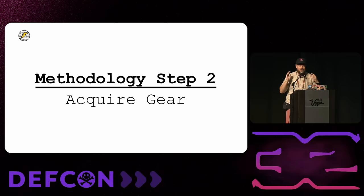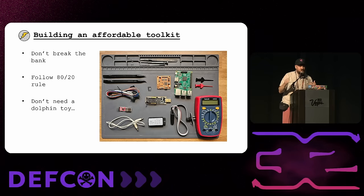Once you've got a device, you need to acquire a little bit of gear. First rule: don't break the bank when starting out. I also find that gear for IoT hacking follows the 80-20 rule — 20% of the tools are responsible for 80% of the work. You'll need a few key tools that do most of the heavy lifting, and then acquire more specialized, expensive tools for specific tasks.